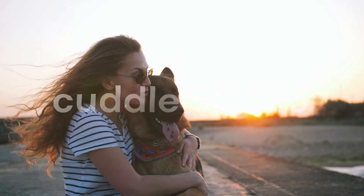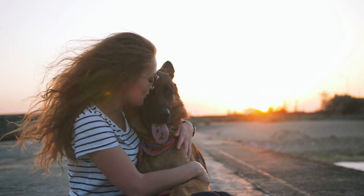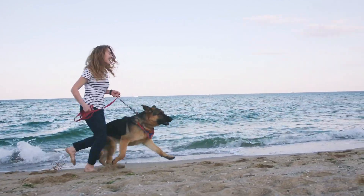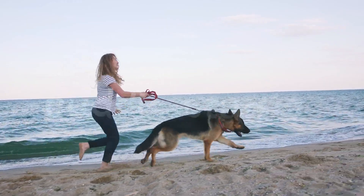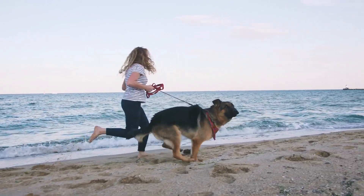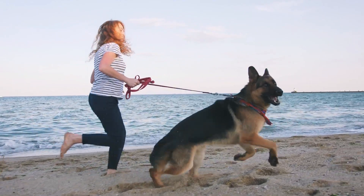Keeping a clean home despite German Shepherd shedding requires some extra effort. Invest in lint rollers, pet hairbrushes, or even a vacuum specifically designed for pet hair. Regularly vacuum your floors, furniture, and any other areas where fur tends to accumulate. Wash pet bedding and blankets frequently to keep them free from excess fur.